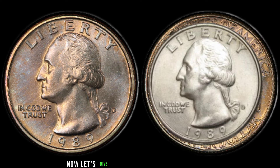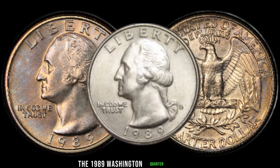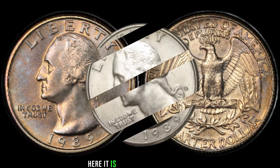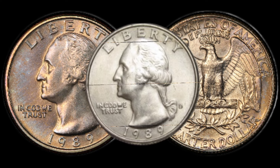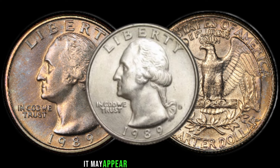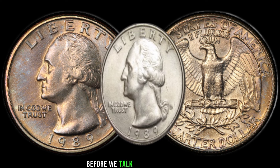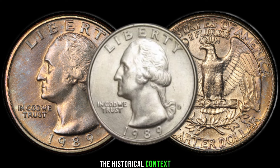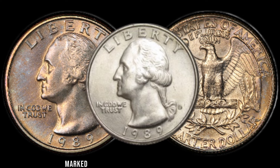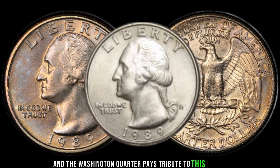Now let's dive into the fascinating world of the 1989 Washington quarter dollar. Here it is — the star of the show. At first glance it may appear like any other coin, but there's more than meets the eye. The late 80s marked a pivotal time in our nation's history, and the Washington quarter pays tribute to this era.